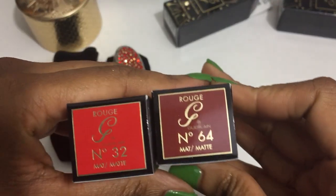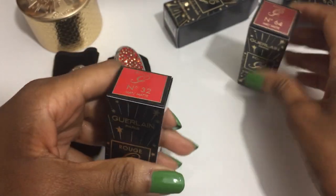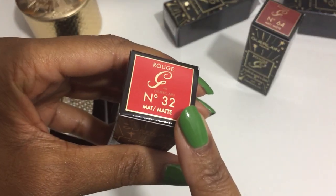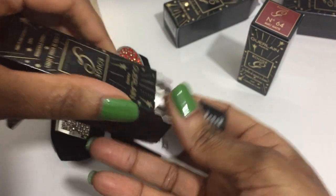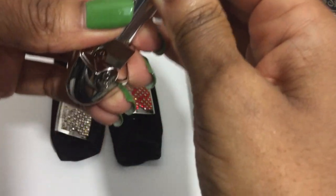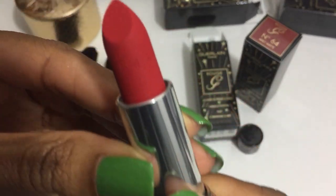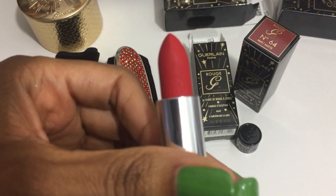These are the two lipstick shades: Number 32 matte and Number 64 matte. I think these are actual limited edition colors — I do not think they are colors from the permanent line re-promoted for the holidays; I believe these are new limited edition colors. And the holiday colors, as you can see, that is a stunning red. There is a bee design imprinted onto the lipstick.